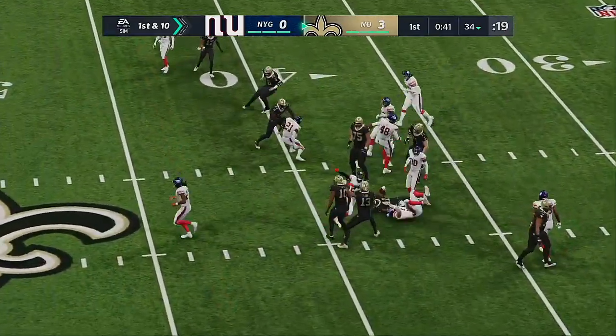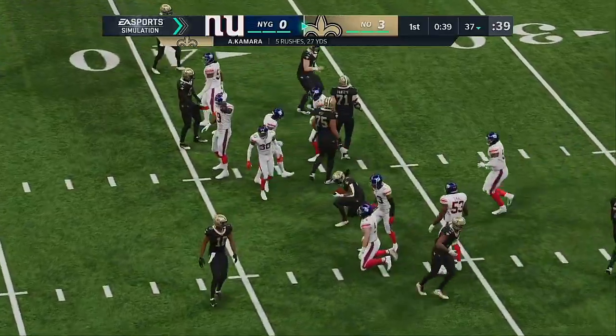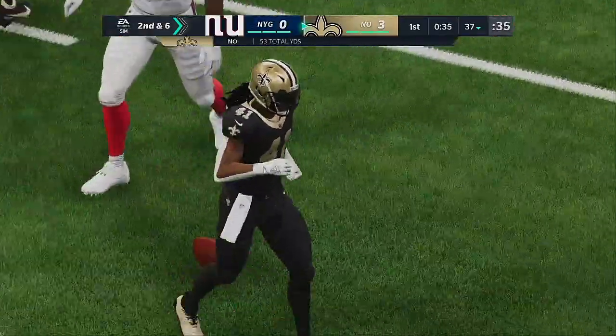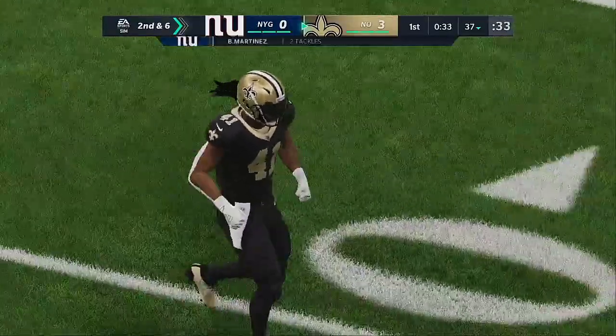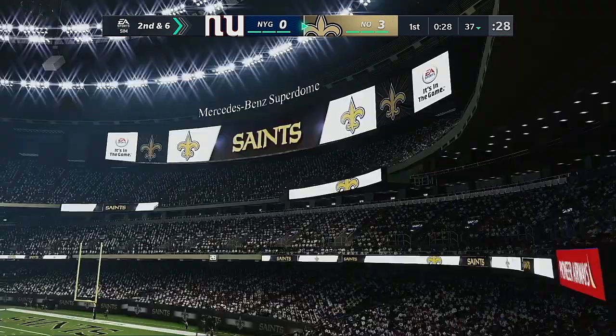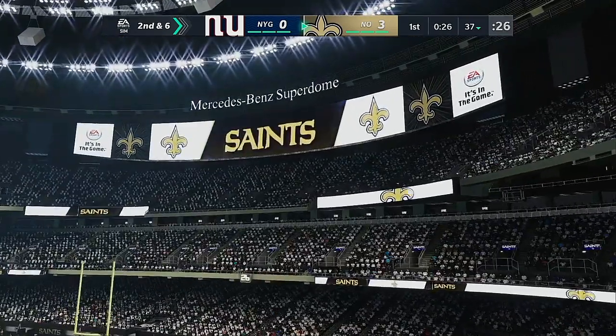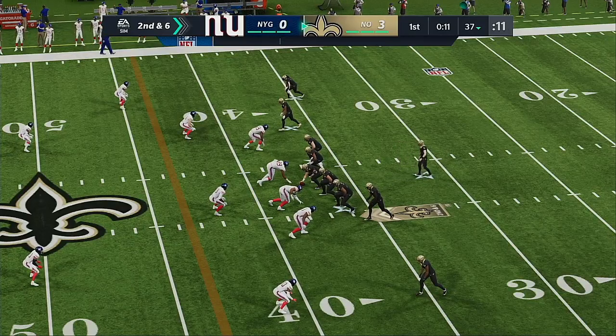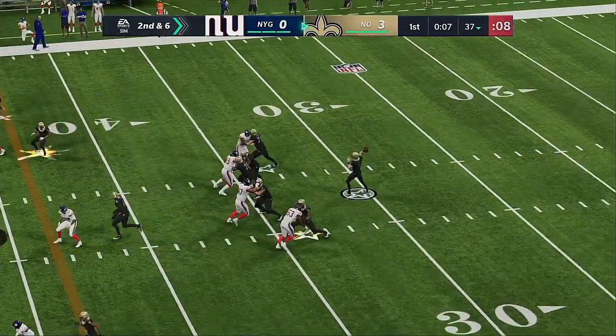They begin on the ground with Kamara, finding a little room as he's up to about the 37. The tackle made by Blake Martinez. In every play call you realize it's not going to go for a touchdown — a lot of your calls are setting things up for maybe later in the game. Trying to establish the inside run, run with toughness, and hopefully get to the perimeter later. You could do worse than a four-yard run on first down.